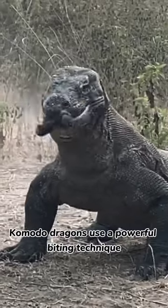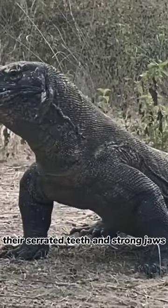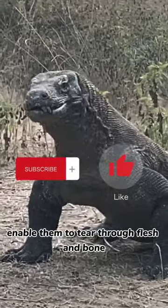Once they've bitten their prey, Komodo dragons use a powerful biting technique. Their serrated teeth and strong jaws enable them to tear through flesh and bone.